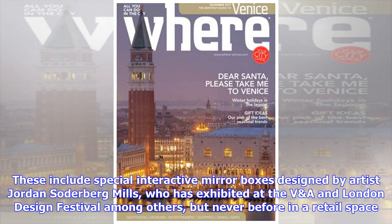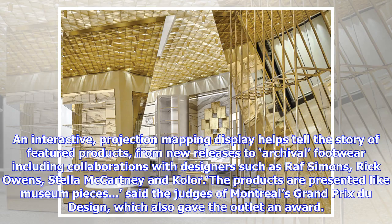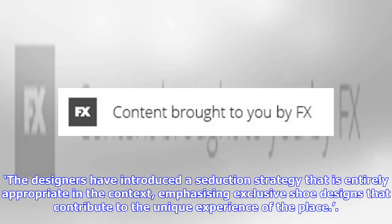These include special interactive mirror boxes designed by artist Jordan Soderbergh-Mills, who has exhibited at the VEF. An interactive projection mapping display helps tell the story of featured products, from new releases to archival footwear including collaborations with designers such as Raf Simons, Rick Owens, Stella McCartney and others. 'The products are presented like museum pieces,' said the judges of Montreal's Grand Prix du Design, which also gave the outlet an award. 'The designers have introduced a seduction strategy that is entirely appropriate in the context, emphasizing exclusive shoe designs that contribute to the unique experience of the place.'